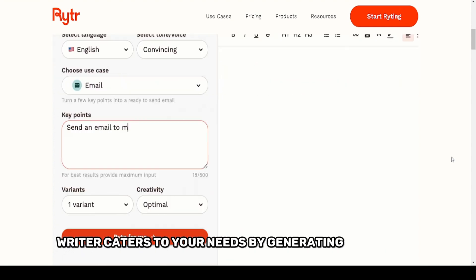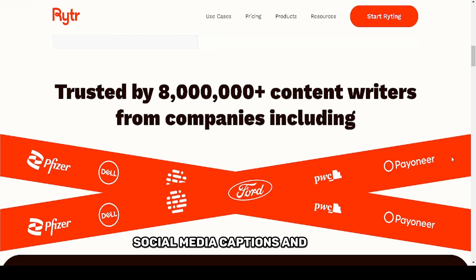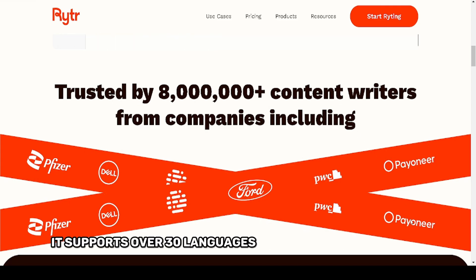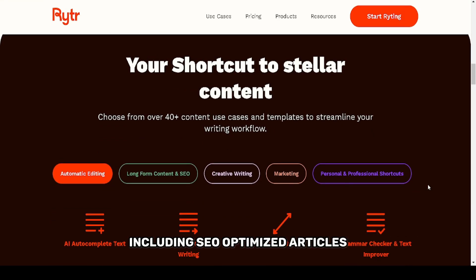Writer caters to your needs by generating blog posts, ad copy, emails, social media captions, and more. It supports over 30 languages and offers 20-plus use cases, including SEO-optimized articles, product descriptions, and even creative storytelling.